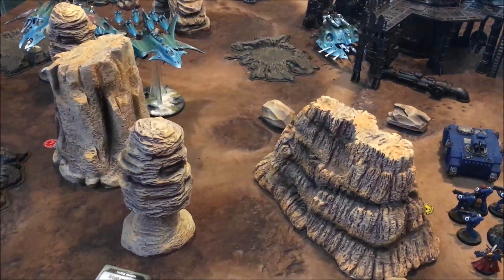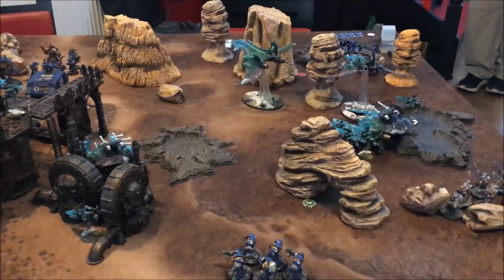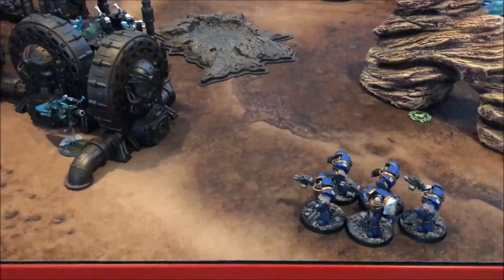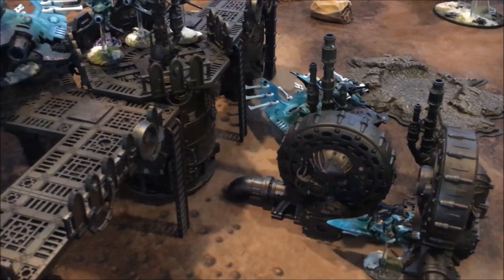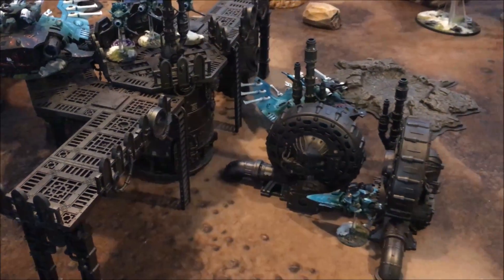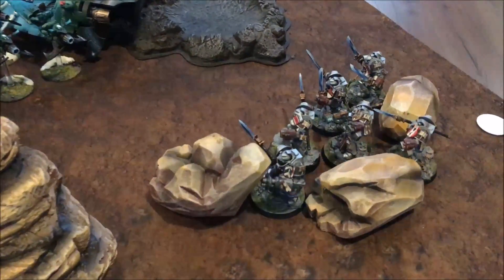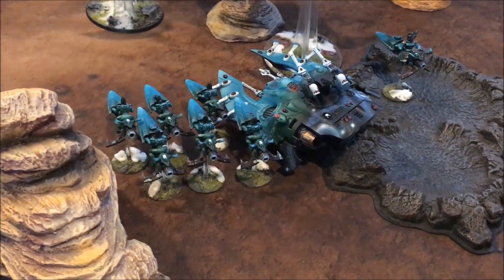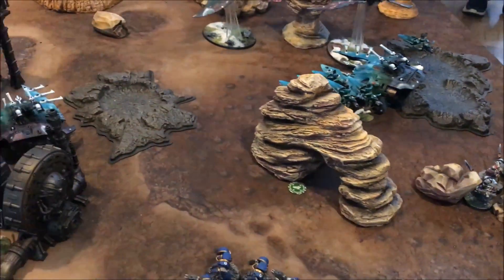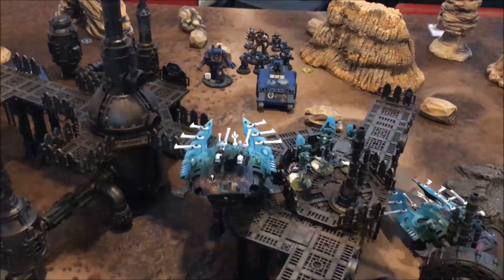More boots on the ground - the Cataphractii Terminators deep strike in, coming around the back of the Mechanicum factory aiming to get into combat and disrupt the Eldar. The Grey Knight Terminators deep strike in as well, nine inches away from the back of the Jetbikes. I'm just trying to give John something else to think about. Nine inch charges all around - lots and lots of firepower.